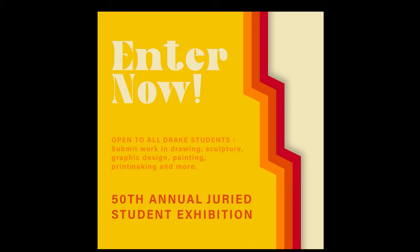Please understand eligibility and submission requirements. All entrants must be Drake students and it's free to enter. All submissions must be original work produced by the student artist within the past two years. We cannot accept work made during high school. You can submit up to four pieces in these categories.